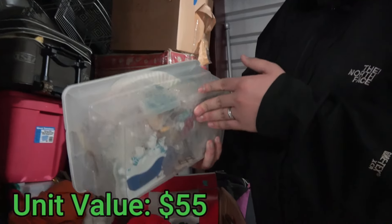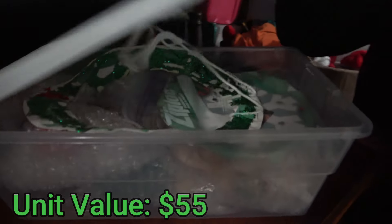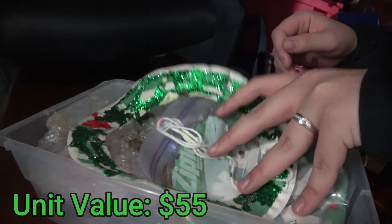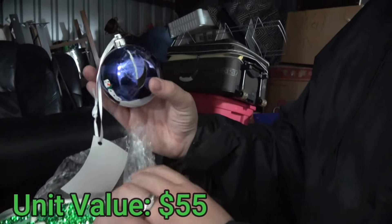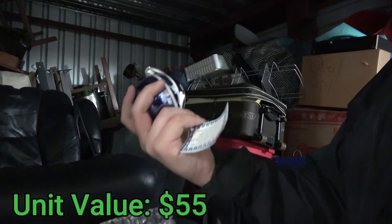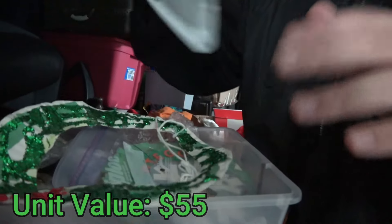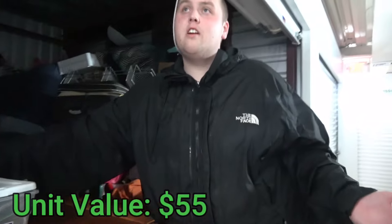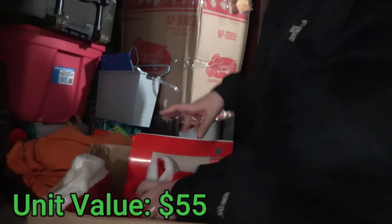Right here, this looks like their Christmas decoration box. I'm seeing ornaments and things like that. Open it up — make sure nothing looks super fancy. Some Christmas ornaments could be money. It looks like just typical Christmas balls — they actually look personalized. So definitely no value to us, plus it's broken. Christmas stuff usually isn't valuable, but if there's a time of year to find it, it would be right now — it's the middle of December.